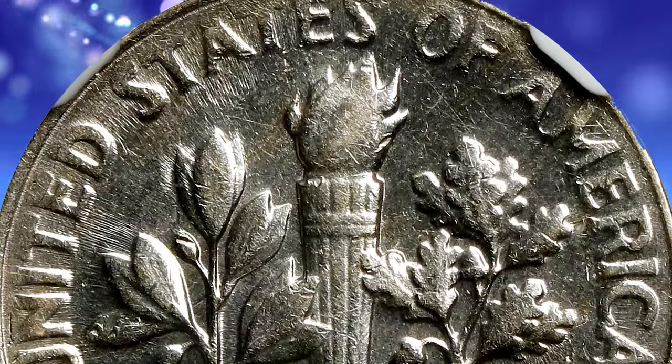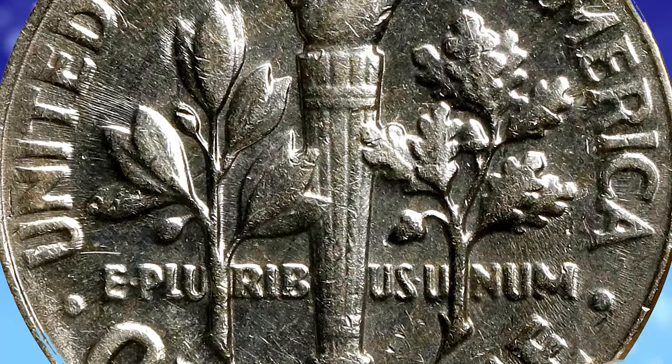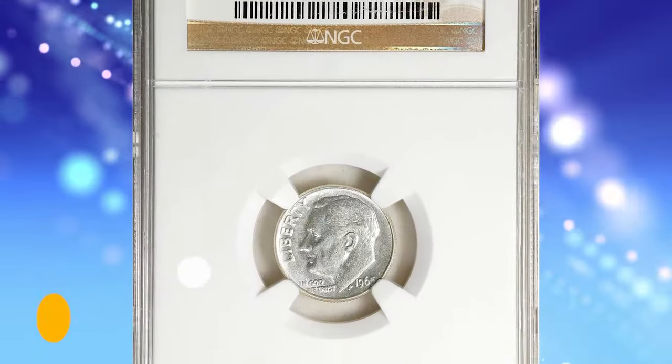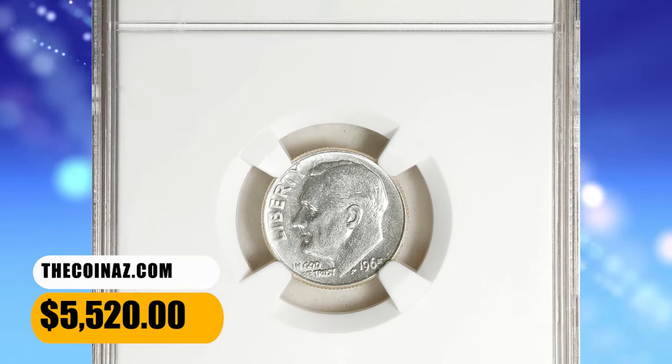Otherwise properly struck, although accuracy does compel us to mention trivial softness of detail along the left obverse and upper reverse borders. It ended up selling for $5,520.